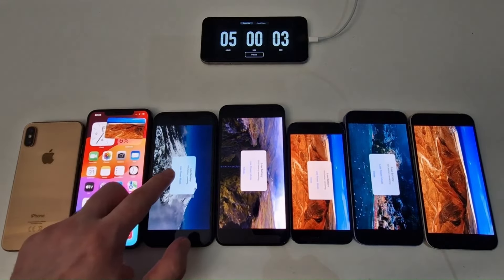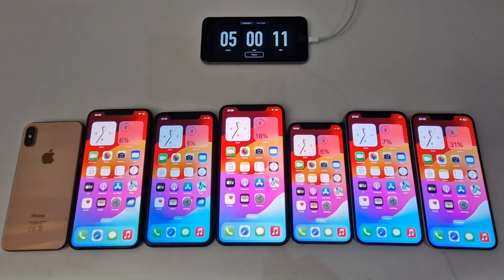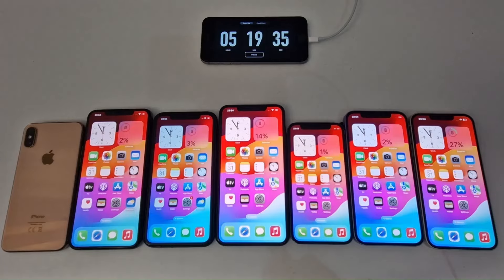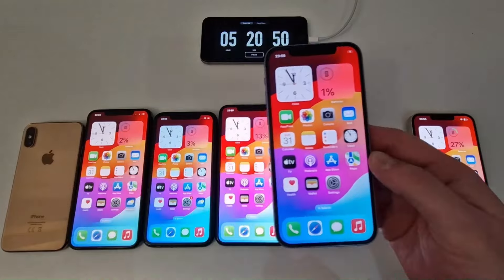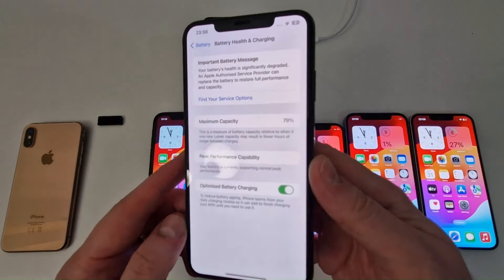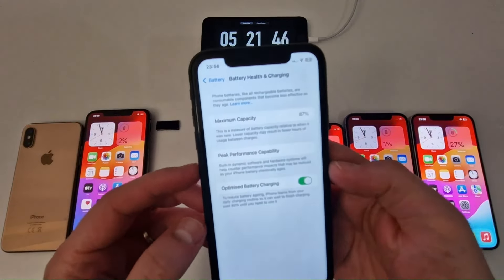The rest of the devices successfully passed the 5-hour threshold, though four of them have little battery left and are about to stop. Their battery health readings are: iPhone 12 at 78%, iPhone XS Max at 79%, and iPhone 11 at 87%.